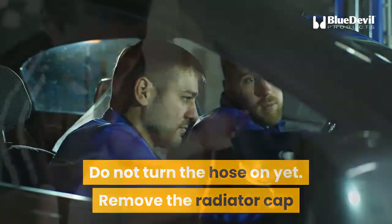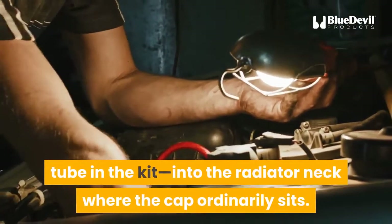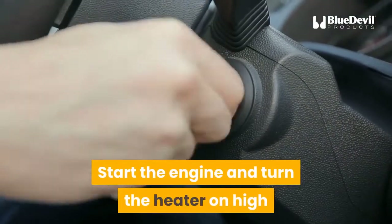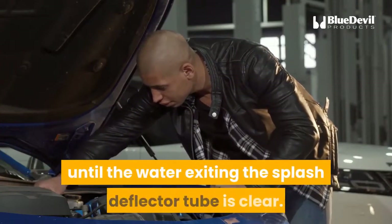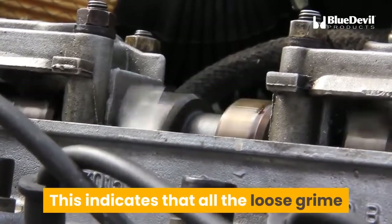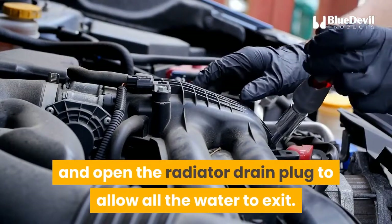Remove the radiator cap and screw the backflow preventer coupler into it. Snap the splash deflector tube — the largest tube in the kit — into the radiator neck where the cap ordinarily sits. Start the engine and turn the heater on high before turning on the water to the garden hose. This will clean out any remaining coolant and debris. Continue flushing the system until the water exiting the splash deflector tube is clear, indicating that all the loose grime and rust have been washed out of the system.